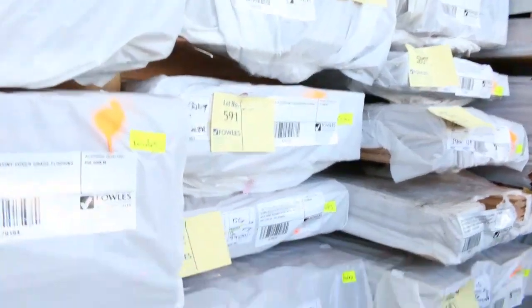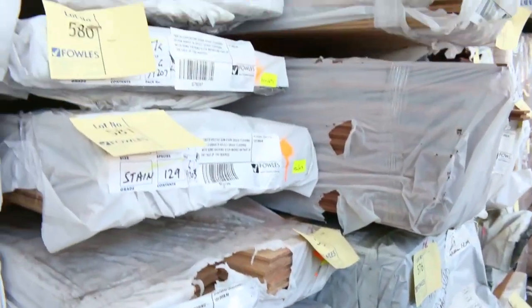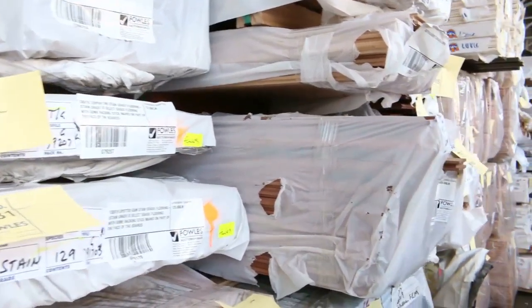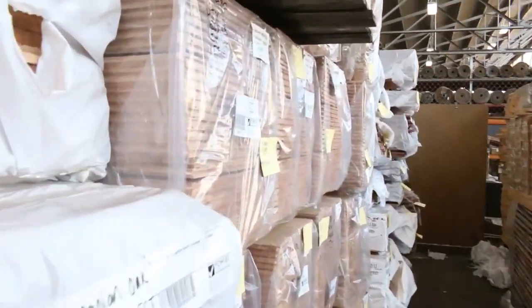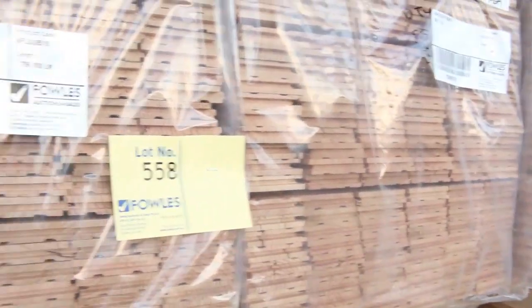We've got blackbutt in 130x19, more spotted gum 130x19 — quite a few packs. What a great auction. Turpentine there as well, also some mixed reds. So much flooring this week — all this Vic Ash in there as well, absolutely sensational. There's Tasmanian oak, there's all sorts of stuff.